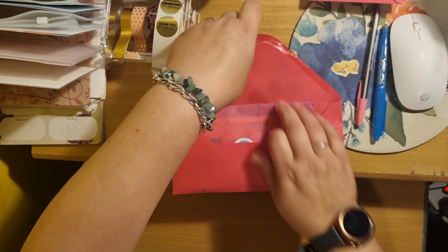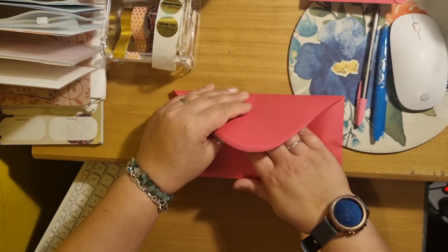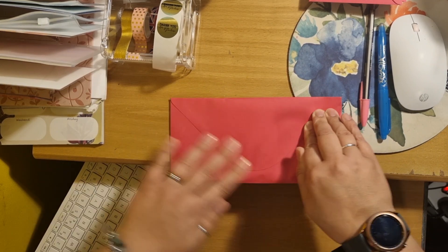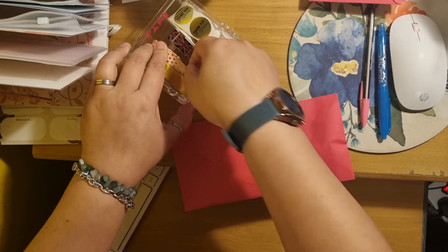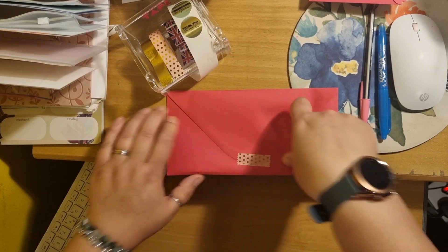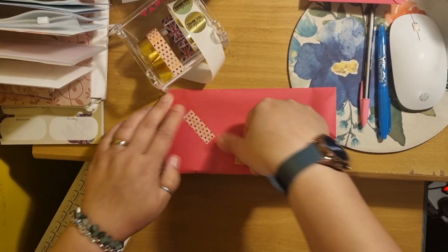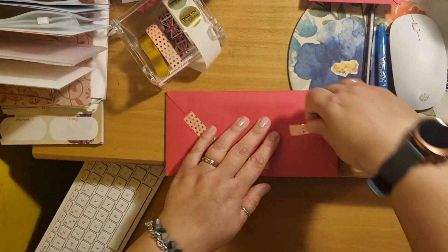I usually forget to add dice to people's orders, so I have it there on the desk ready to go — some of my challenges have got dice in them. This envelope didn't want to seal so I'm sealing it at the bottom, and it's a little bit flappy on the sides so I'm coming in with a bit more washi tape to seal that.